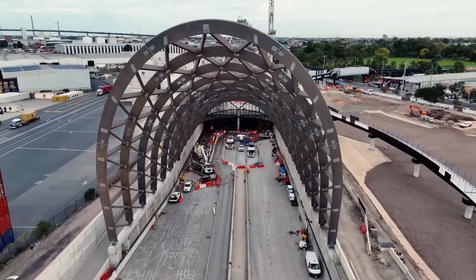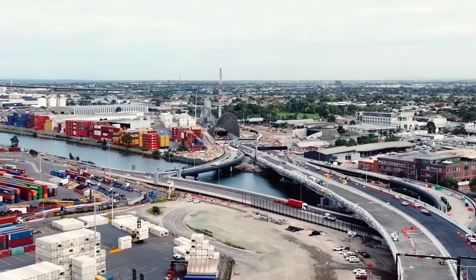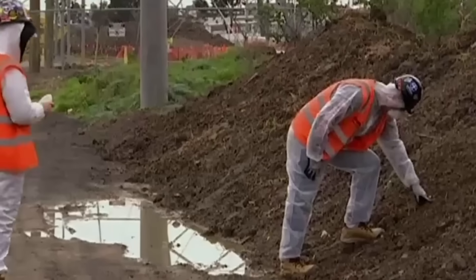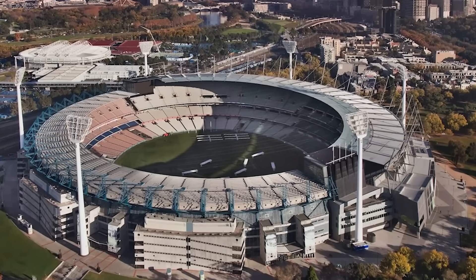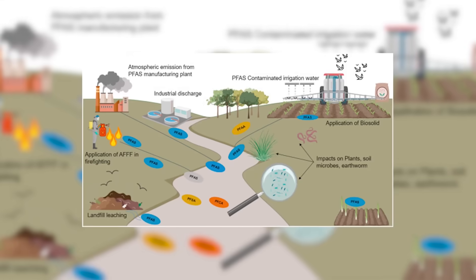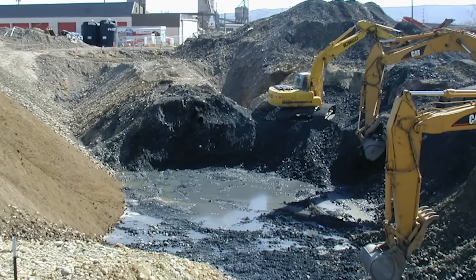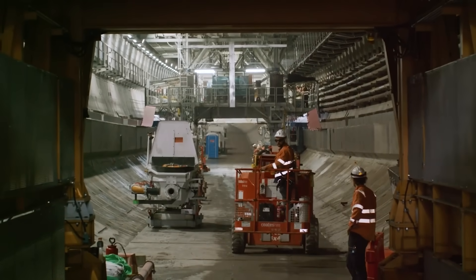Everything was planned with military precision — the engineers had accounted for the geology, the logistics and the complex construction. But they had not accounted for a hidden enemy: an invisible poison lurking in the very ground they needed to excavate. The plan was to excavate 1.5 million cubic metres of rock and soil — a volume so vast it would fill the entire Melbourne Cricket Ground. But as pre-construction testing began, the project team made a horrifying discovery. The soil, particularly in these former industrial heartlands of Melbourne, was contaminated with PFAS — a group of toxic chemicals known as forever chemicals because they don't break down in the environment or the human body. Suddenly, the project's biggest challenge wasn't engineering, it was toxicology.